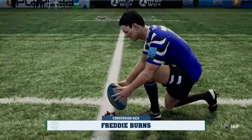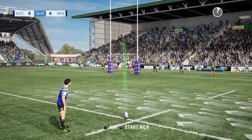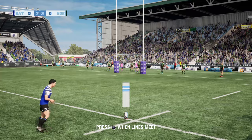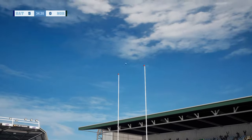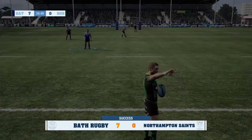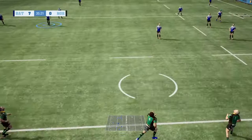Shot at goal still to come — a chance for another two points. Burns lining it up. Important kick this one.